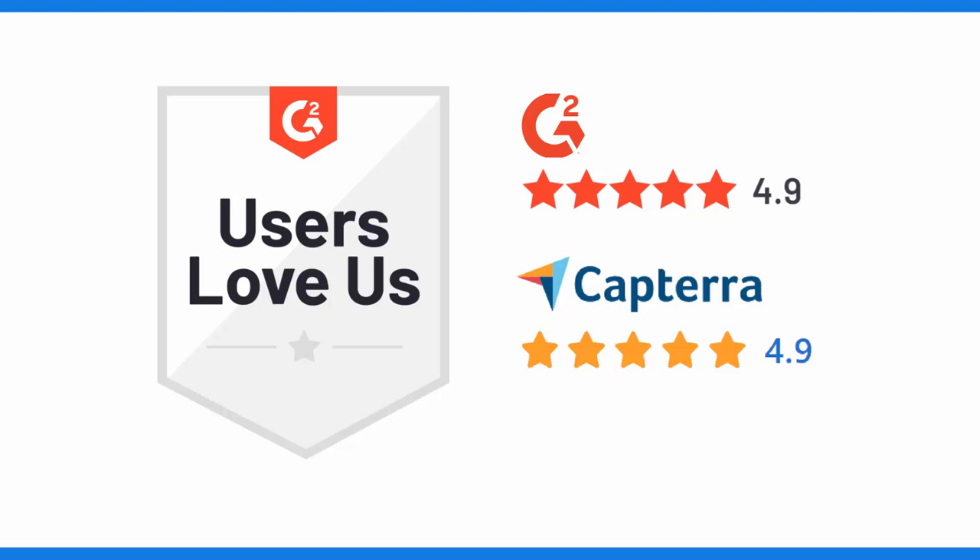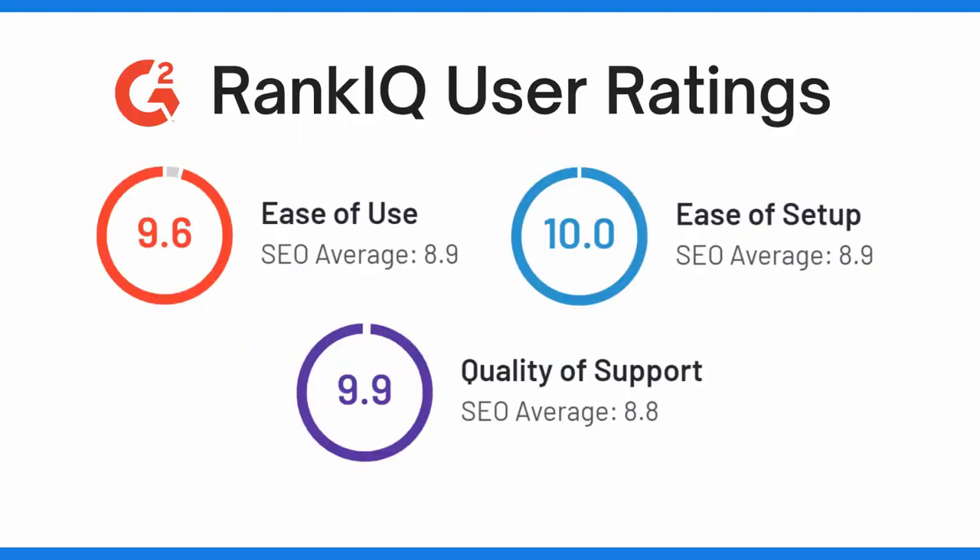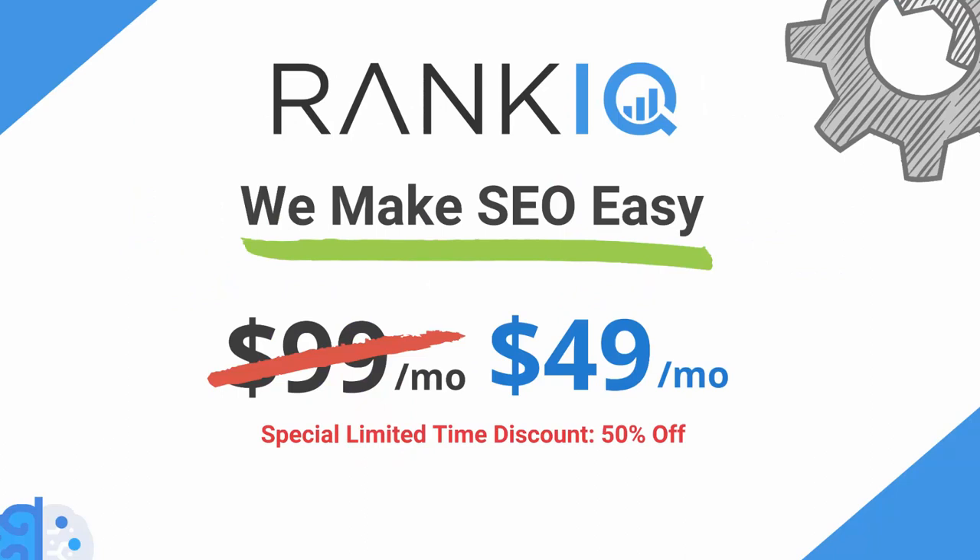And our users agree. In the last 30 days, we have received 182 reviews on G2 and Capterra, with an overall rating of 4.9 out of 5. We also significantly outperform all the other top SEO tools on G2 in ease of use and quality of support. We want you to be able to hit the ground running from day one and to be there for you whenever you have a question. Thank you for taking the time to watch this video — click the link that is about to pop up to get started.